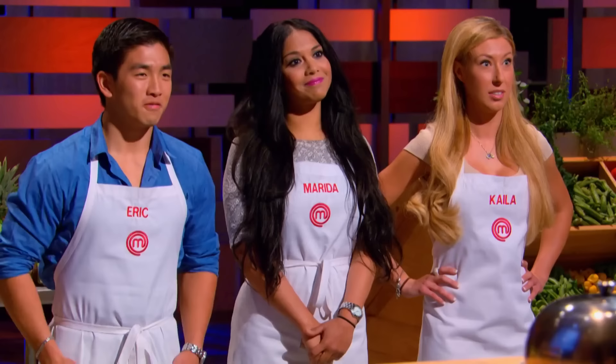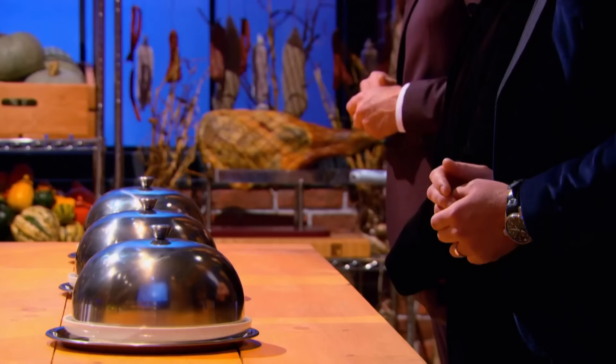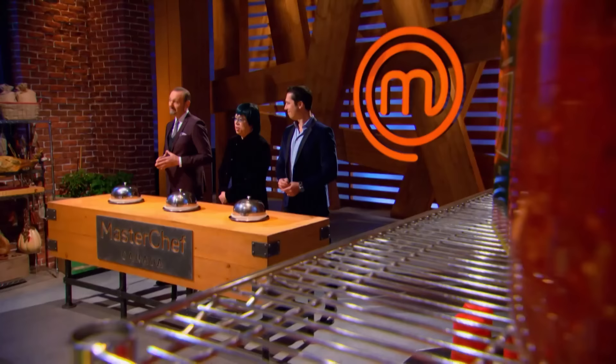Your final and toughest elimination challenge is a shell game. Under each of these cloches is an incredible ingredient that will be the cornerstone of the dishes that you'll make in this challenge. Are you ready to see what's underneath these? Yes, Chef.